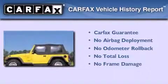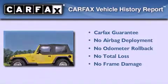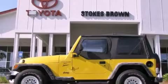Not to mention that this Jeep qualifies for the Carfax buy-back guarantee. This vehicle is sure to sell fast — call and arrange your test drive today.